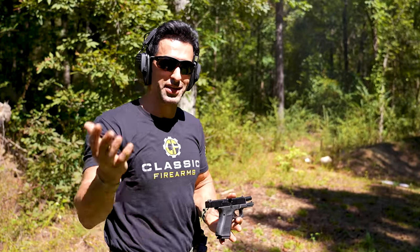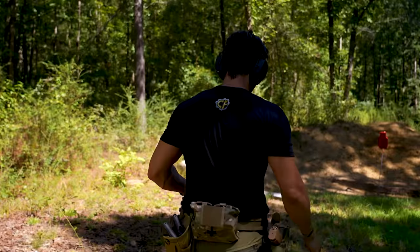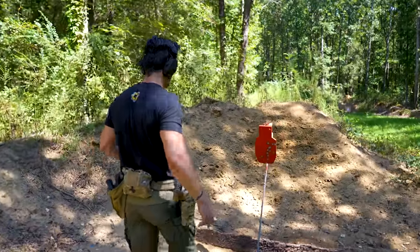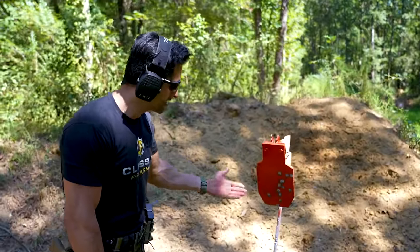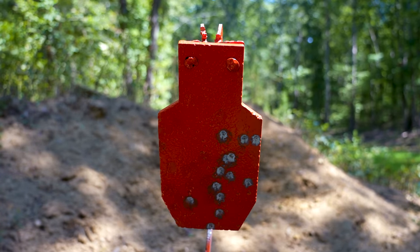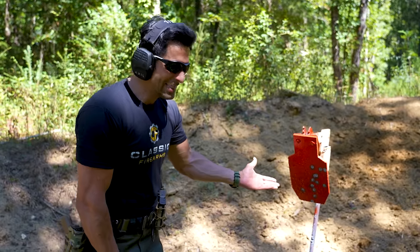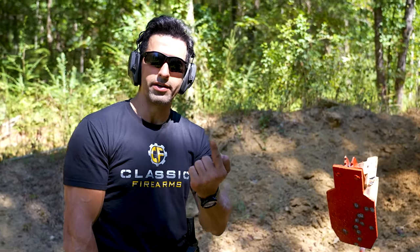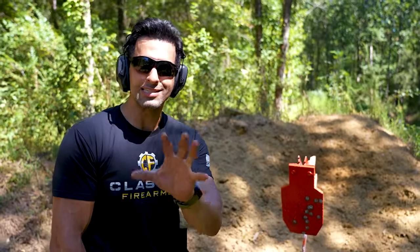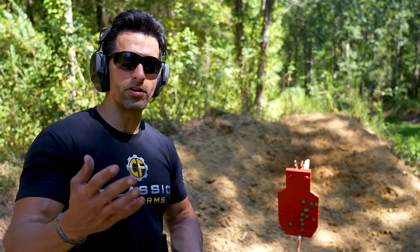I think I was just as accurate — let's take a look. About the same rate of fire, same distance, same shooter, same conditions, same sights. I think I only missed one with the Glock 19 and missed two with the 17. This is about the same accuracy — you guys watched the video and saw it yourself.